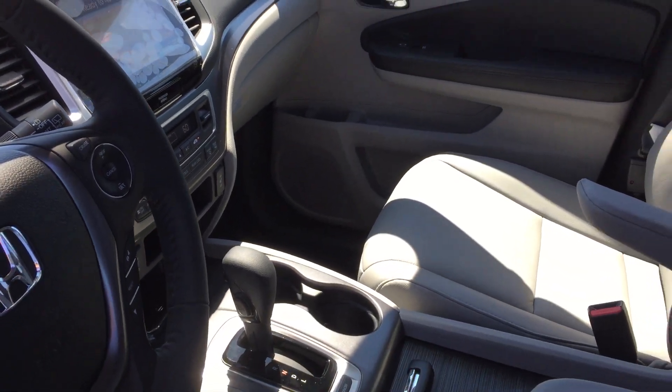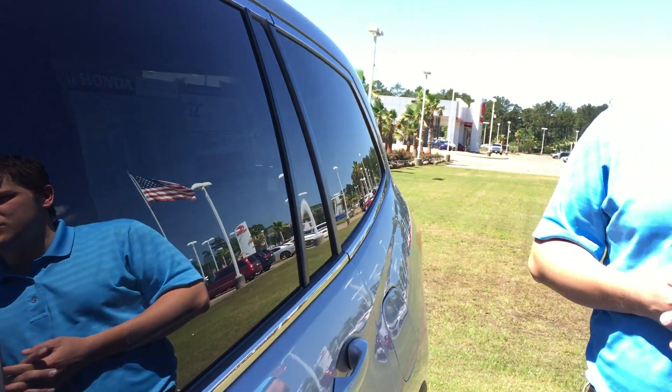But either one, you can't go wrong of course. It's going to still provide you with a power tailgate, as well as third-row seating and the leather seats.